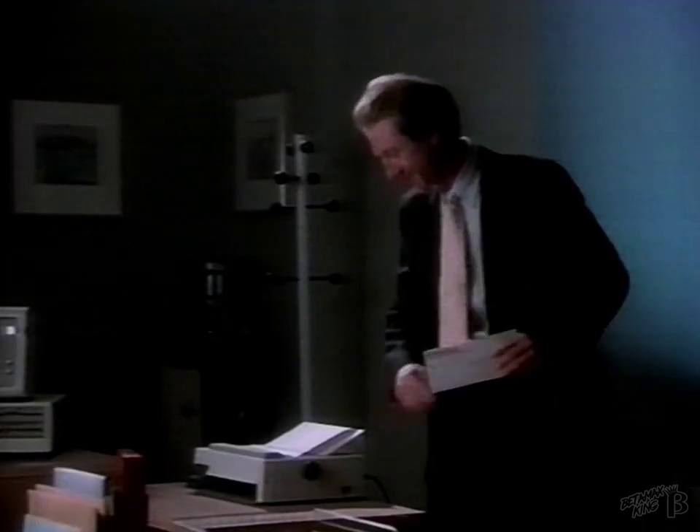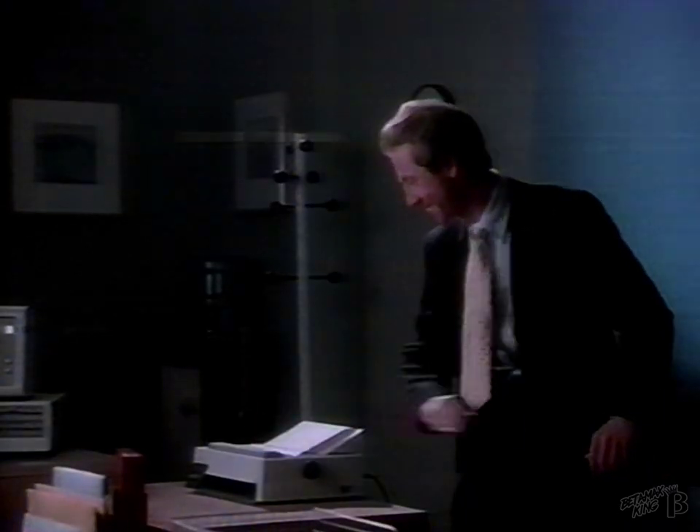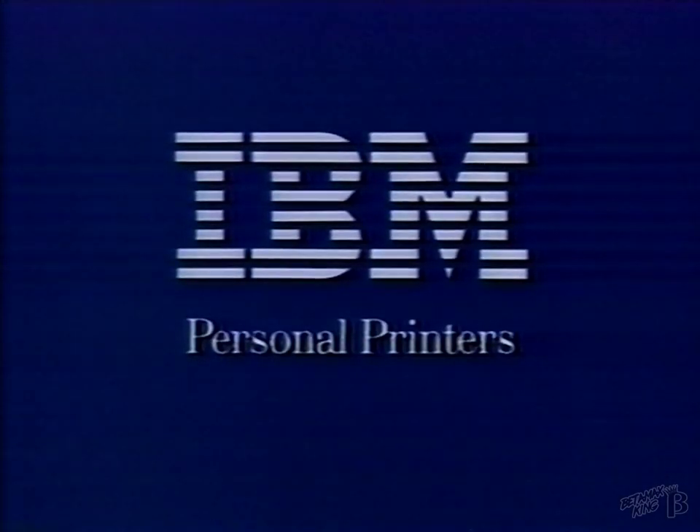Best of all, the Pro Printer costs less than $550. For a better day's work, get the Pro Printer from IBM for the finishing touch.